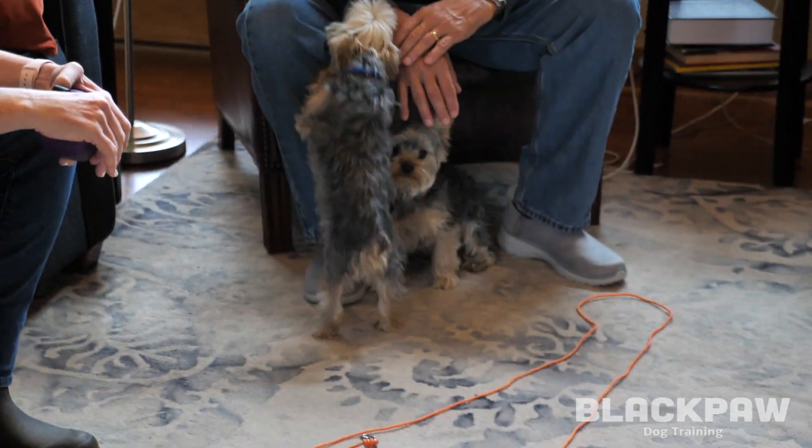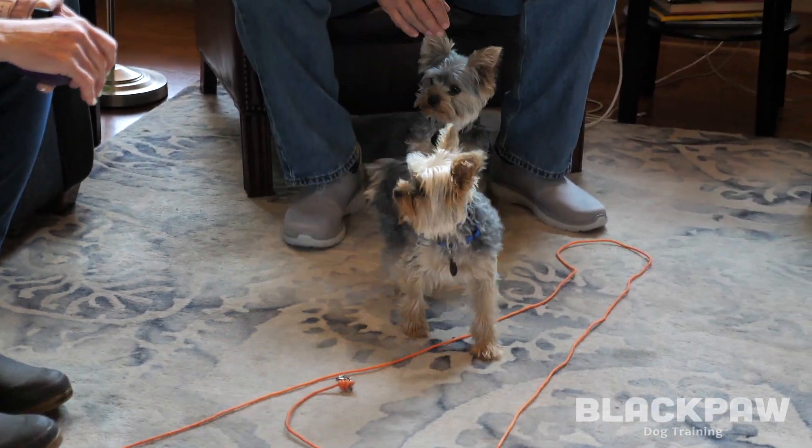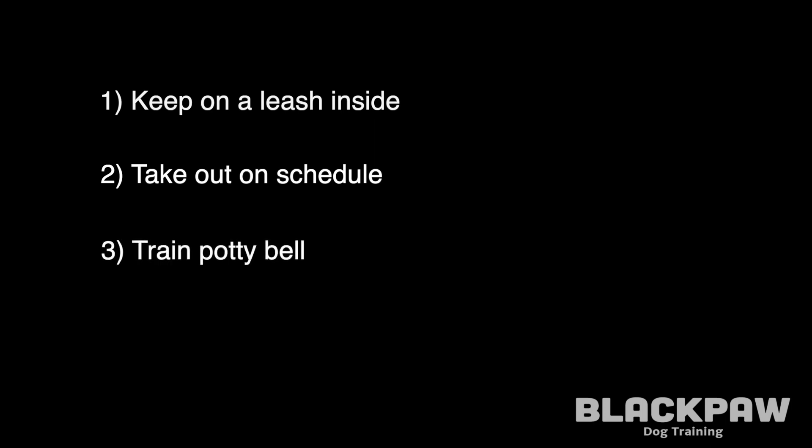We've given their families some key suggestions to work on. Number one: keeping them on a leash and supervised while in the house. This enables them to catch them in the act of having an accident, which is key to a teachable moment. Number two: taking them outside every hour. Number three: ringing a potty bell before opening the door, to help the pups learn how to alert their family when they need to go.